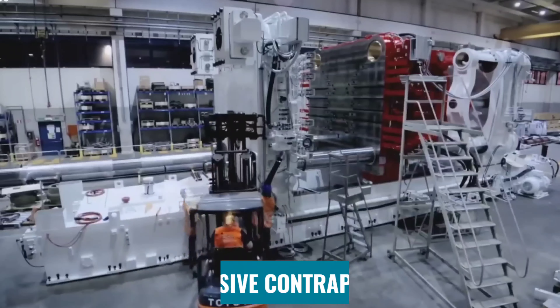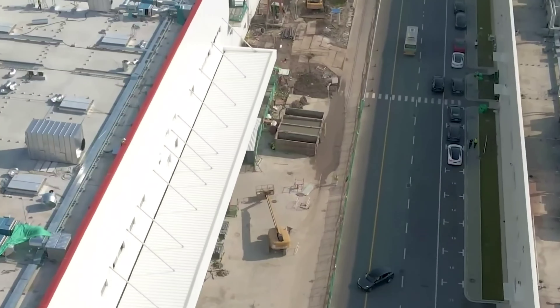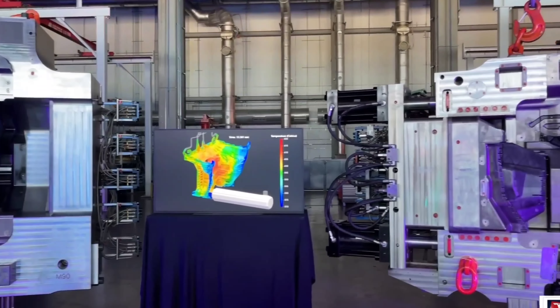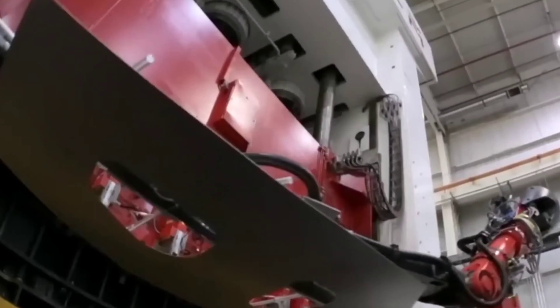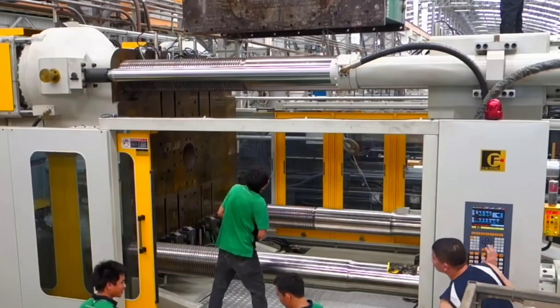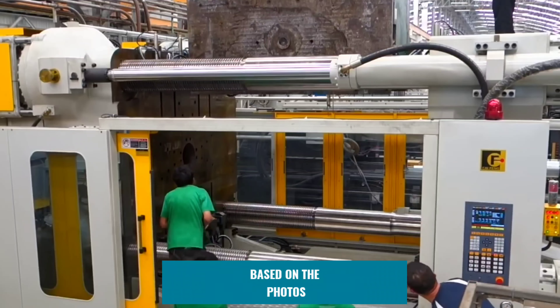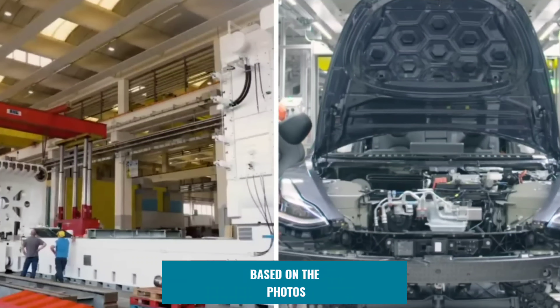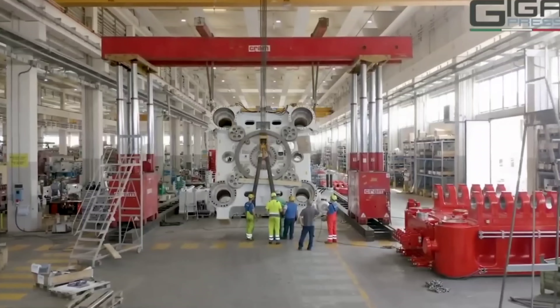Given the size and design of the massive contraption, it would not be surprising if more Hydra flagship Gigapress components were discovered at Giga Texas in the coming weeks. The red parts appear to be components of the Gigapress red molds, while the long wooden crate could include the poles on which the molds slide during the casting process. Of course, we won't know for sure if these are genuine Gigapress parts until Hydra and Tesla technicians begin assembling them.